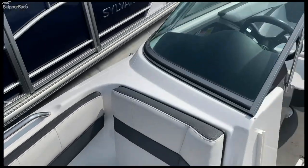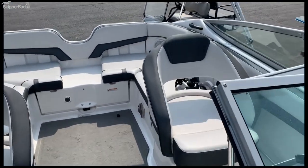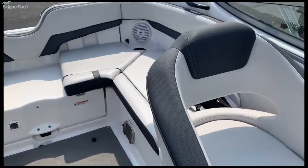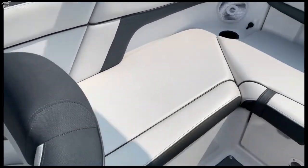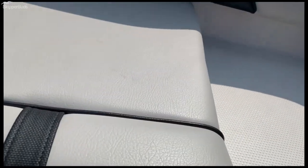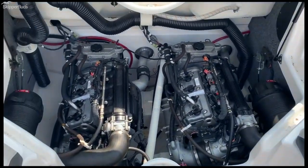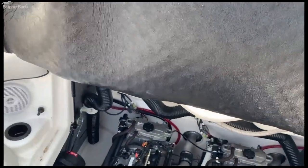Coming through here, getting into your cockpit — lots of room in this boat. Nice seating and nice flip-up bolsters for the driver and passenger. Here you've got your access to your engines — twin Yamaha four cylinders. It'll move along real good with those engines.